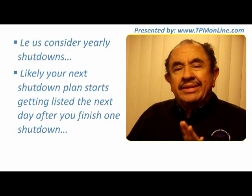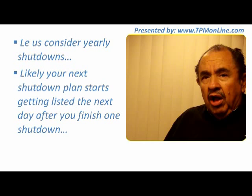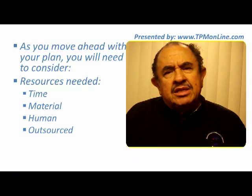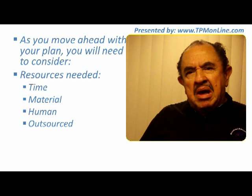That is very critical. As you move ahead with your plan, you will need to start considering in a timely manner all the resources you are going to need: time, of course, materials, human resources, and in many cases you will also require some outsourced services. Outsourced services are today one critical part of the maintenance activity.